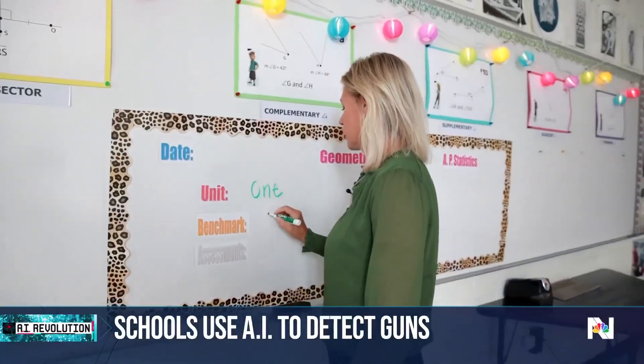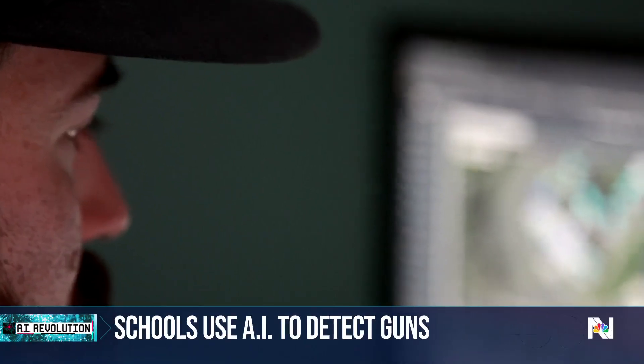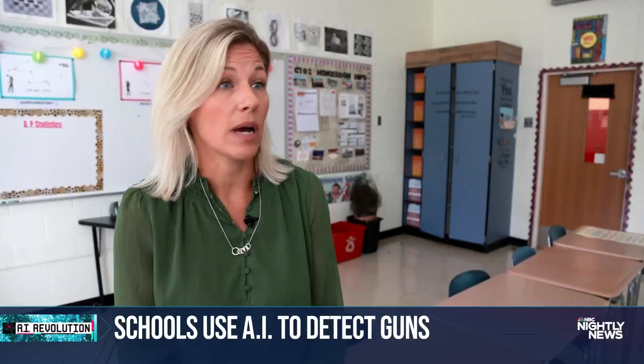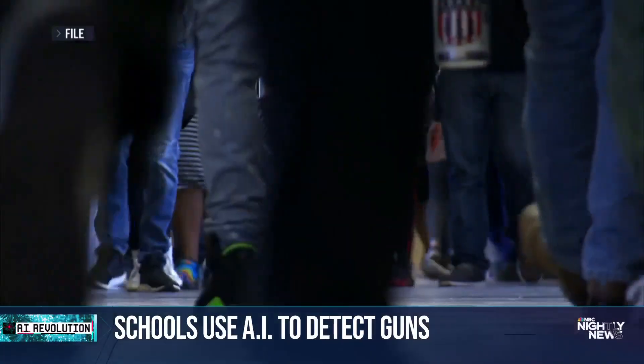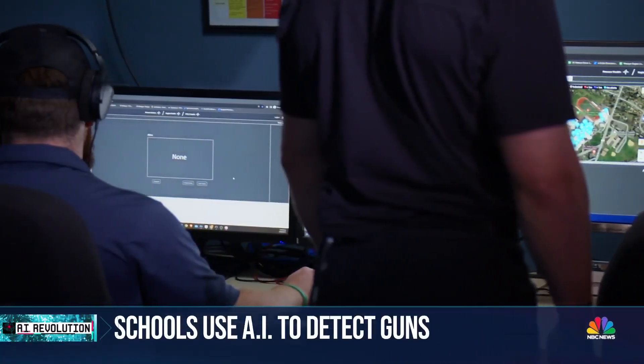Back at the high school, teachers like Erin Matty say the Zero Eyes service is worth the cost, which can run up to $50 per camera per month. I think anything that's going to save lives is always worth it. As classes start across the country, added security and more peace of mind.